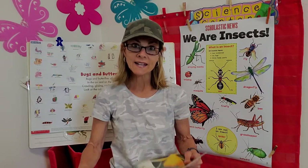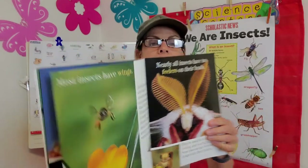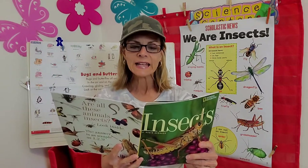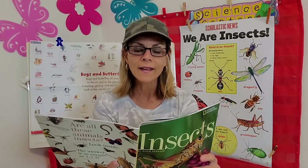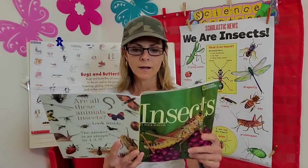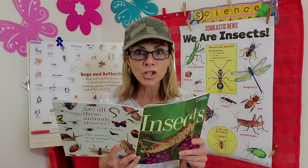Most insects have wings, and those wings can come in handy. Besides birds and bats, insects are the only animals that can fly — that's a cool fact. Flying makes it easier for them to find food, and it's a fast way to escape enemies too.